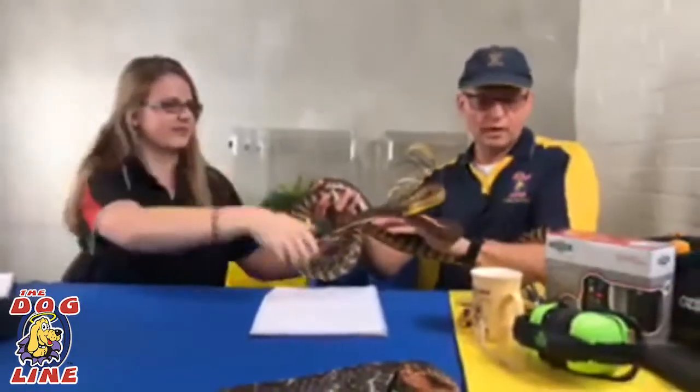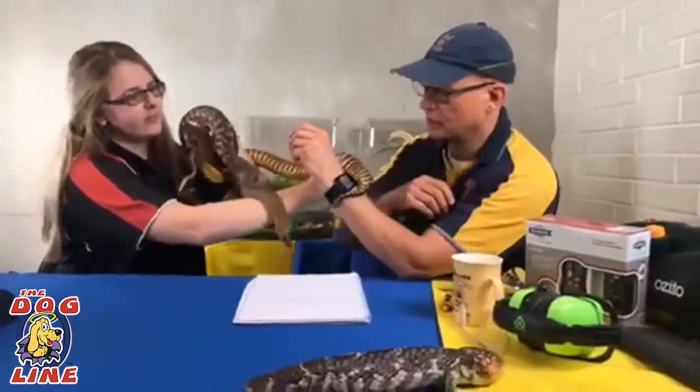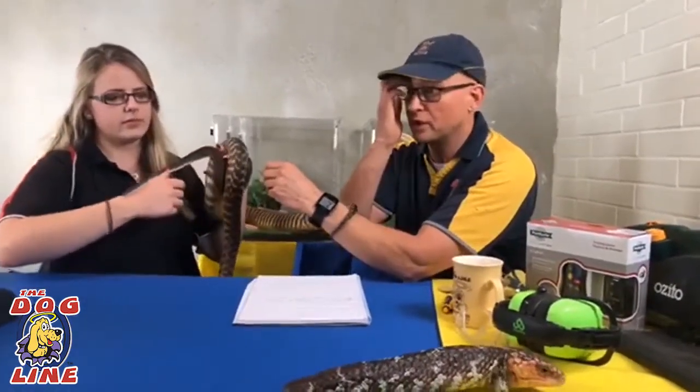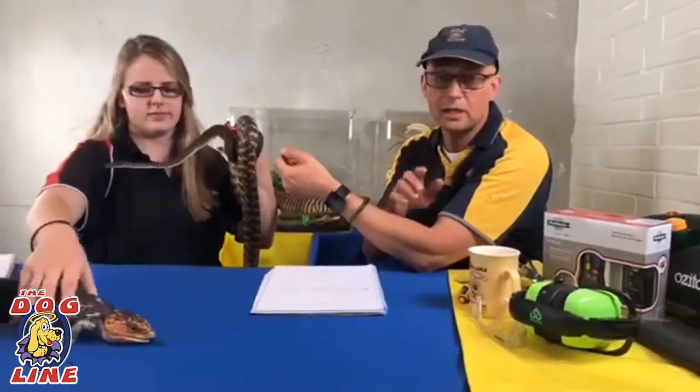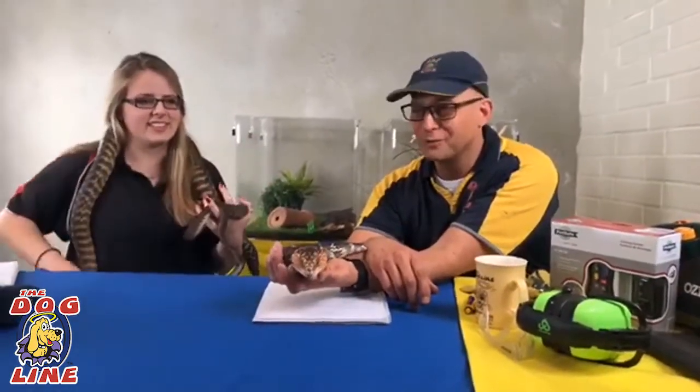We're going to do an unboxing of a PetSafe Big Dog Remote Training Collar. Remote training collars have been used very successfully to teach dogs to stay away from snakes. If you live in an area where there are snakes and your dog has been at snakes before, it's important to do follow-up aversion training for dogs and snakes. If your dog has never experienced snakes, you're at a bit of an advantage - with correct use of a remote training collar for snake aversion, they're less likely to go near one in the future. Listen to Emma's analogy - it makes a lot of sense, and if anyone's ever had curry, you'll know what she's talking about.